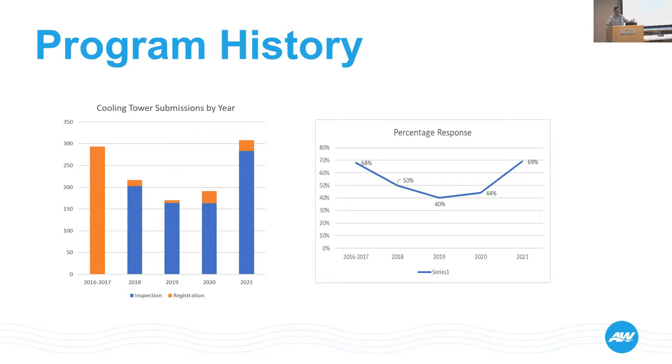We blanketed the city with letters to properties we felt comfortable were actually cooling towers, hoping to get a response. Not only did we let them know there was a requirement to register their cooling towers, but we also sent a 'does not apply' form along with it — just in case our wide net captured some properties that didn't meet the requirement. They could fill it out, send it in, and we'd take it off our list.